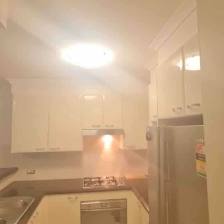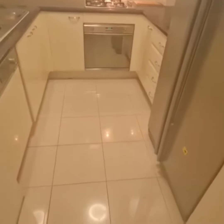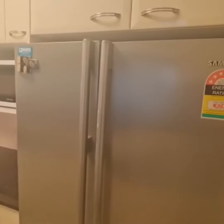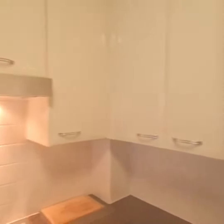Modern kitchen with stone bench, gas cooking, dishwasher and quality appliances, Samsung fridge and Panasonic microwave.